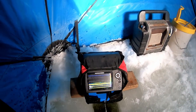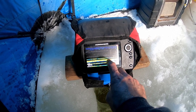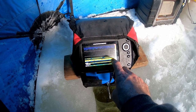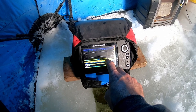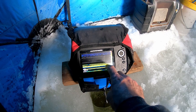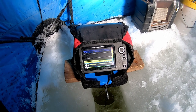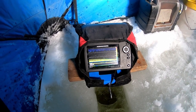I'll kind of show you what's going on here. Right here are these lines — that's like a tree branch. That single line above it, that's a fish. That line below it, that's a fish. And I'm just going to be fishing above that tree branch, hopefully putting some fish on the ice.